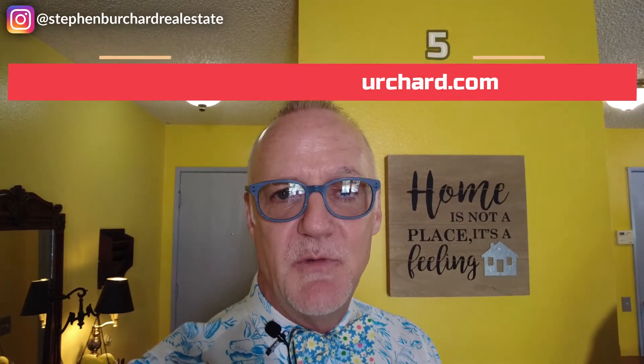I promise to make your experience as smooth and effortless as possible. This is my video walkthrough of 2306 East Finley Road in Palm Springs.